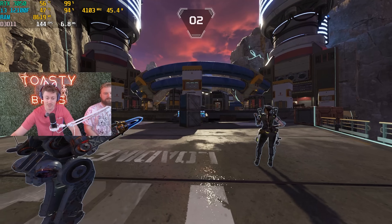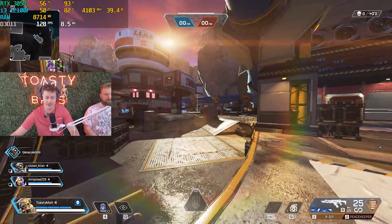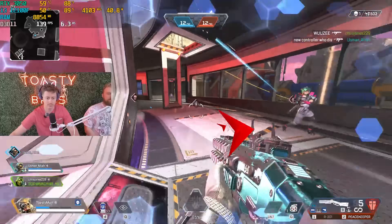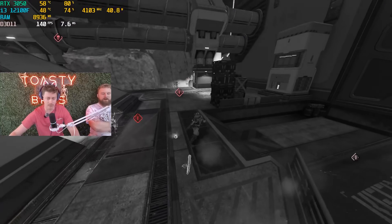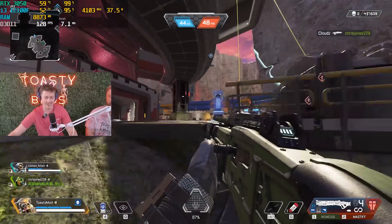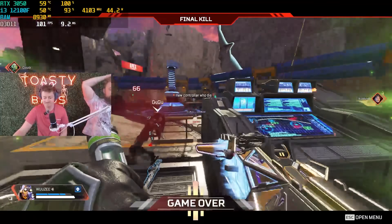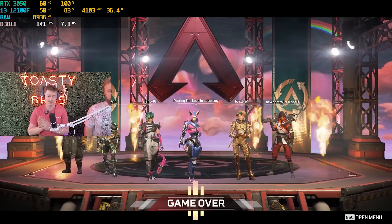This is the same map — a direct comparison. FPS-wise it's actually funny enough about the same, but it is smoother. One thing I'm definitely noticing right off the bat is gameplay feels a little bit smoother. The stream preview looks a lot smoother as well. We'll have to watch the stream back, but it felt like it was probably about 10 to 15% better streaming-wise. Pretty cool. Let's try The Finals.